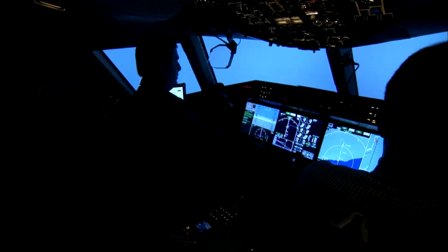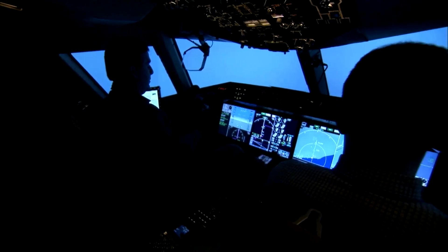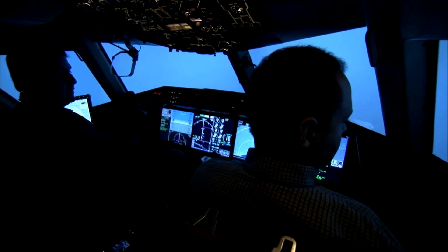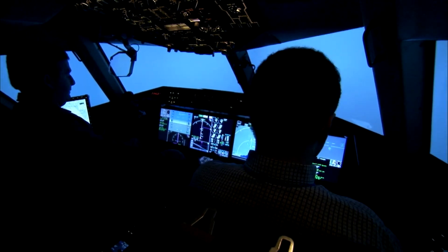The 787 flight deck includes two head-up displays (HUDs) as a standard feature. Like other Boeing airliners, the 787 uses a yoke instead of a side stick.